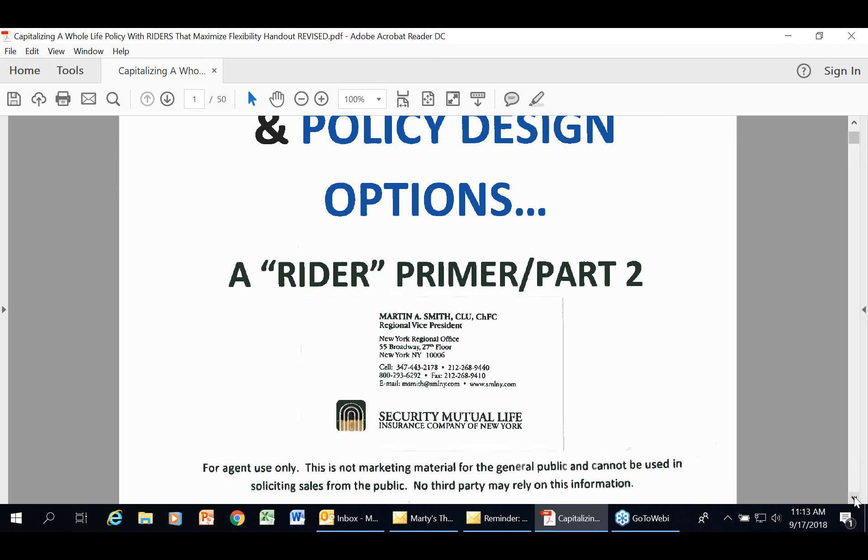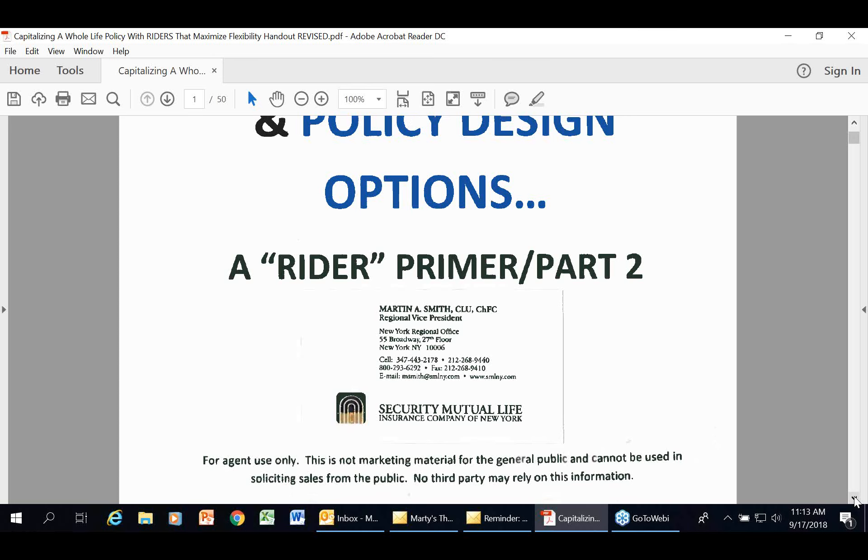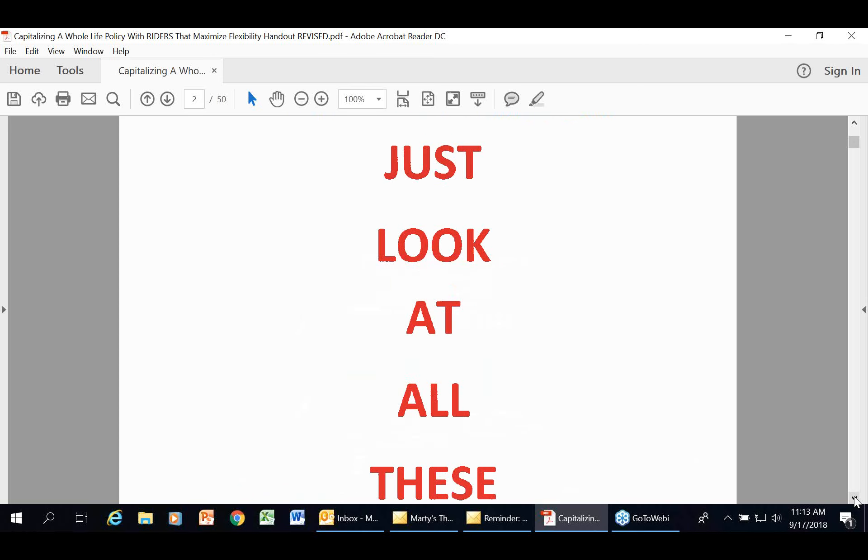That is what Security Mutual is known for. That is what we love. Today I'm going to talk about riders — riders that make your whole life insurance policy sizzle. I believe dividend-paying whole life insurance is the greatest financial product that's ever been created. We're going to start talking about our riders here at Security Mutual. I want to look at all these different riders. What I'm showing here is a handout — I think it's the best way to show it blown up. Contact Sandy or me and we'll share it with you.